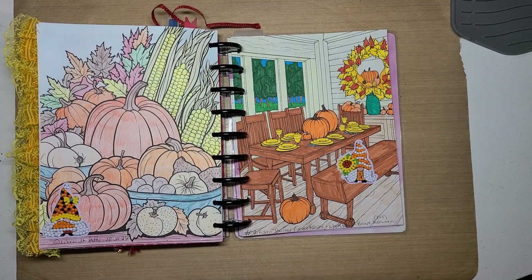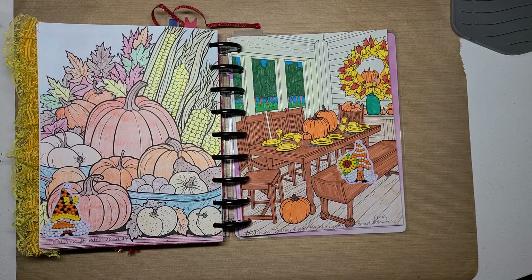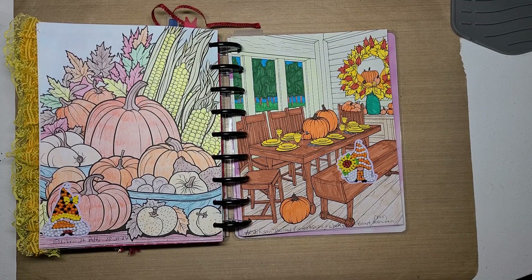Hello guys, this is Becca, and I am here with the Open Collab hashtag ArtisanJournalPrompt2024. It is hosted by Patty over at Life with Patty, and this is week 43.